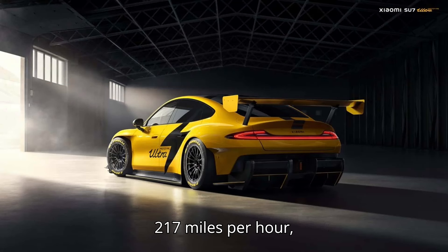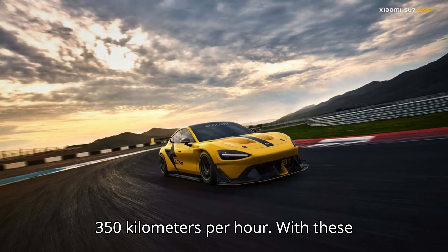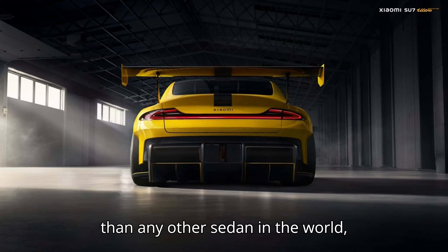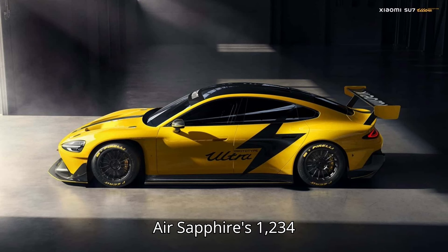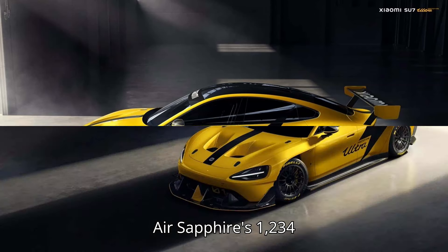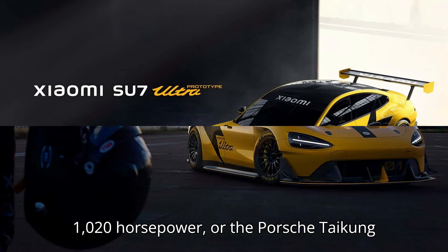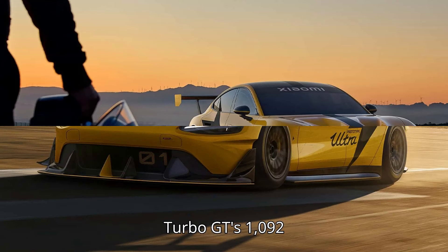Its top speed is 217 miles per hour (350 kilometers per hour). With these numbers, it's faster and more powerful than any other sedan in the world, electric or otherwise, beating the Lucid Air Sapphire's 1,234 horsepower, the Tesla Model S Plaid's 1,020 horsepower, and the Porsche Taycan Turbo GT's 1,092 horsepower.